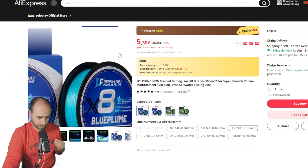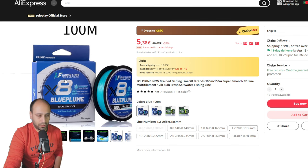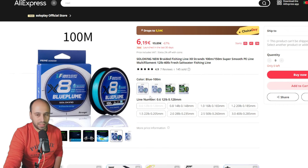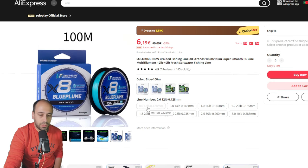If you want eight-strand braid instead of four-strand, you have this one from Solo King — the Blue Plume and the Micro Virid. It says 'lower fluff,' which is funny. You can get it from 12 to 40 pounds. The 12 pounds is always getting out of stock but you can still get it in green. A lot of people recommended this line to me for BFS — I have one on the way, haven't tested it yet, but it's getting very good reviews from other YouTubers.